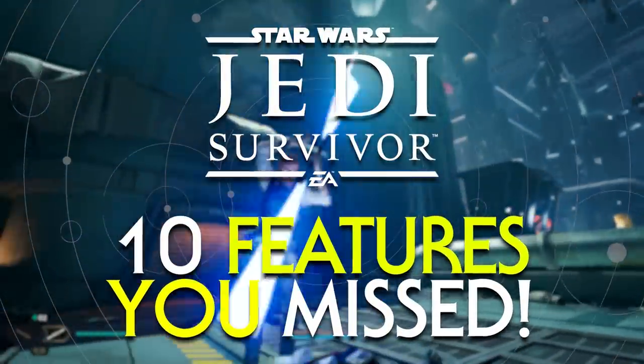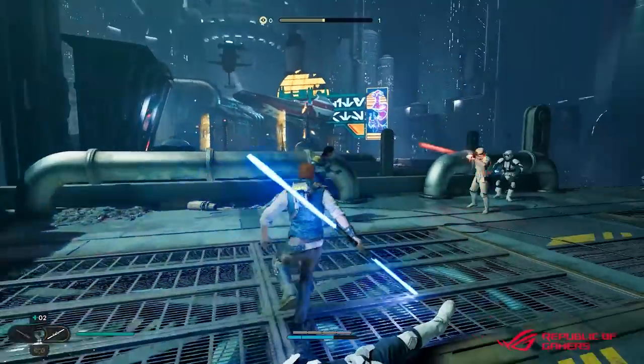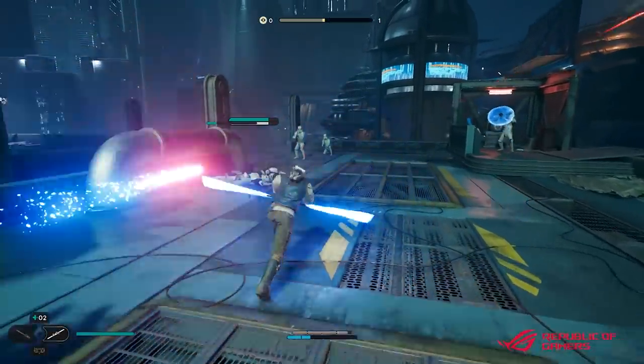In this Jedi Survivor video, I will be showing you 10 cool features in the game that you may have missed.